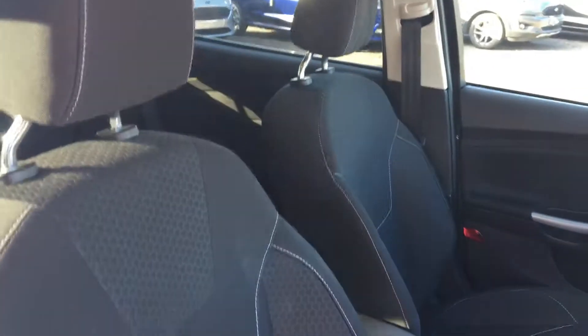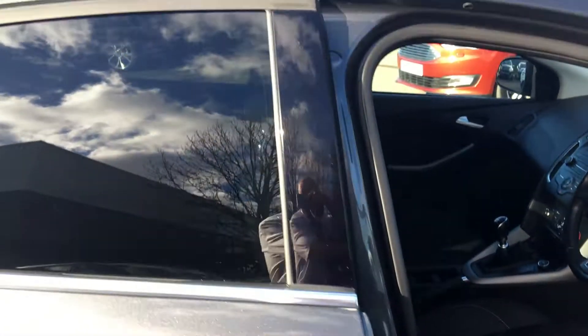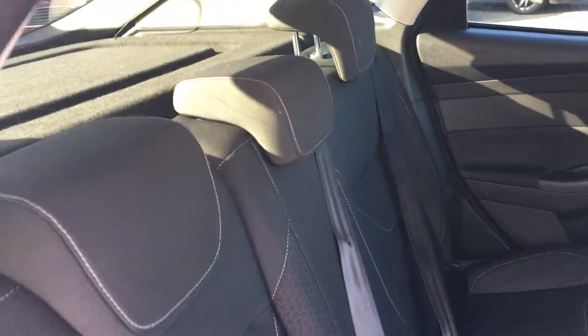Now we come to the seats — really nice sports style seats, cloth, very comfortable and spacious. Into the back, there's plenty of room for three people with three adjustable headrests, so it's great for all the family to get comfortable.